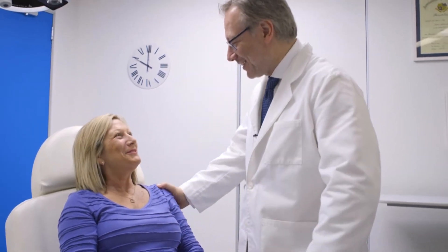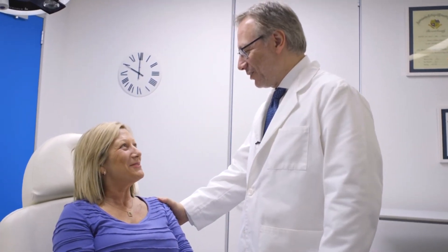Hey Gail, how are you? I'm really good. You're looking great. Yeah, I feel good. Friends that I haven't seen for a while couldn't pick it — they were saying how great and refreshed I look, and I just said it was a holiday. I've been on holiday and I'm retired, so.